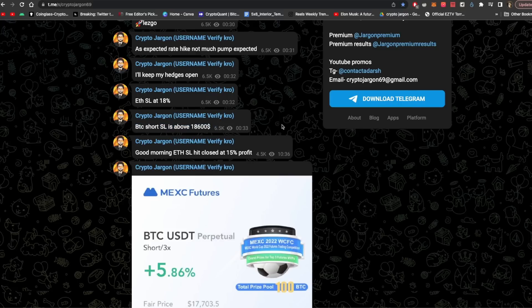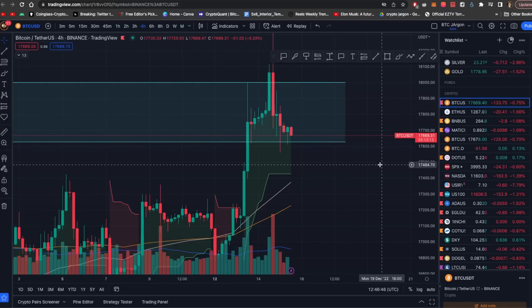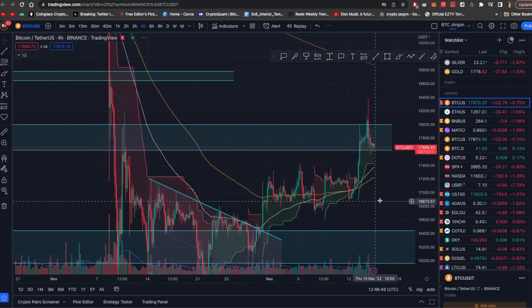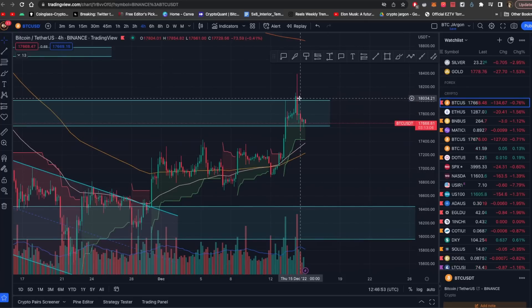For the BTC short, we kept the entry at $18,600. At that time, the BTC price was $18,000. This is how our trade has continued. You will see that this is a big resistance level which we have been discussing, and it has done its work — it has given its resistance.